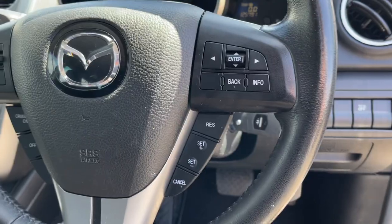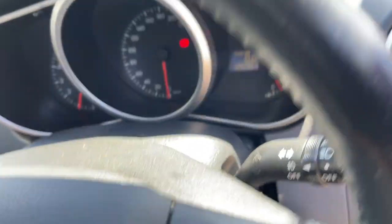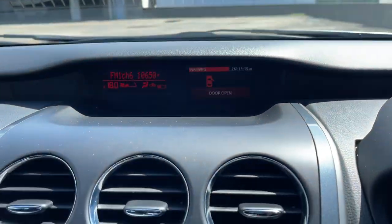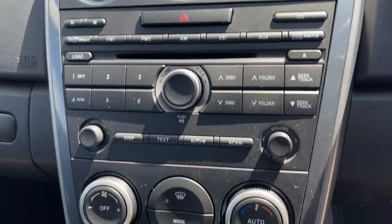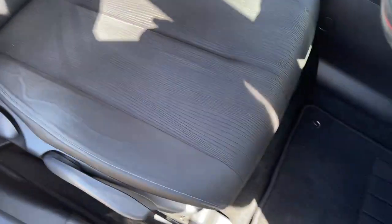We've got the multifunction steering wheel, computer, cruise control. There's your kilometers — 125 — with a little screen up the top. Stereo, climate air conditioning, automatic transmission with tiptronic. There's your driver's seat in pretty good condition for the age.